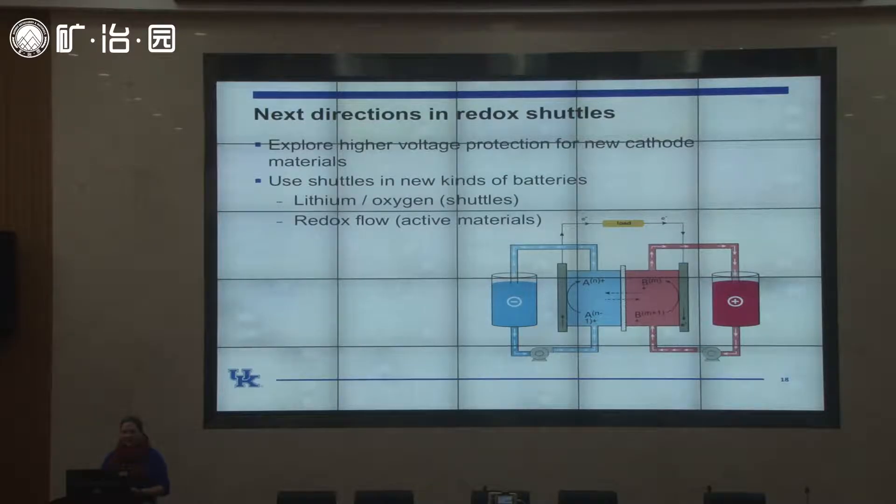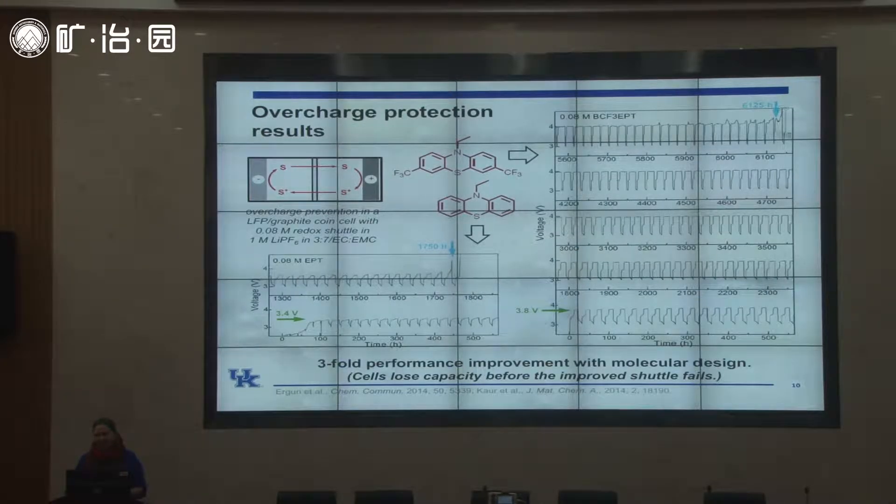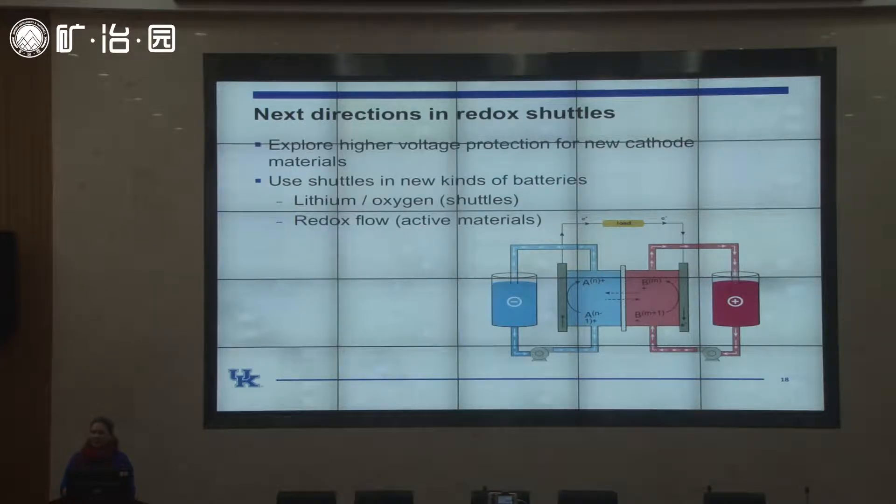This is the best result for overcharge protection for this particular battery, which uses a lithium iron phosphate cathode. But new directions in the lithium-ion battery community are focused on higher-voltage cathodes so that battery voltages can be even higher. Our next step is to develop redox shuttles for these higher-voltage cathode materials — we've done some work there but with about 20 percent of the operating time compared to our best lower-voltage redox shuttles.